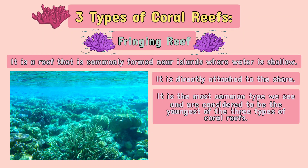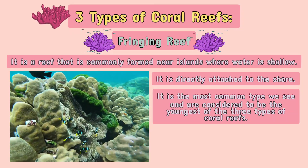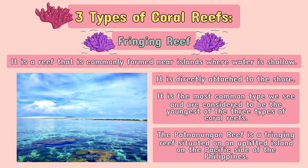Since fringing reefs are the youngest and grow on shore, they tend to have less diversity of species within that ecosystem. The Patnanungan Reef is a fringing reef situated on an uplifted island on the Pacific side of the Philippines.